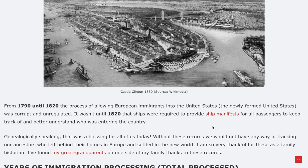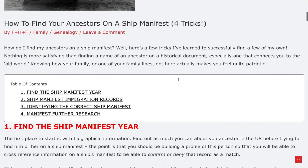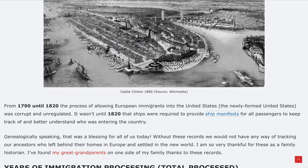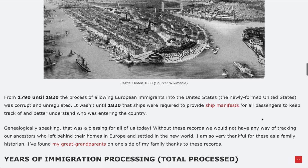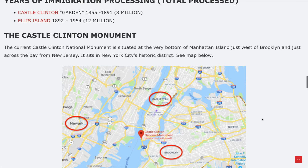Genealogically speaking, that requirement was a blessing for all of us today. Without those manifests, we would have no way of tracking our ancestors. I've found great-grandparents and ancestors on ship manifests, and I have an article here — 'How to Find Your Ancestors on a Ship Manifest' — with tricks I've used successfully in my own genealogy research. I'll leave a direct link in the description box.